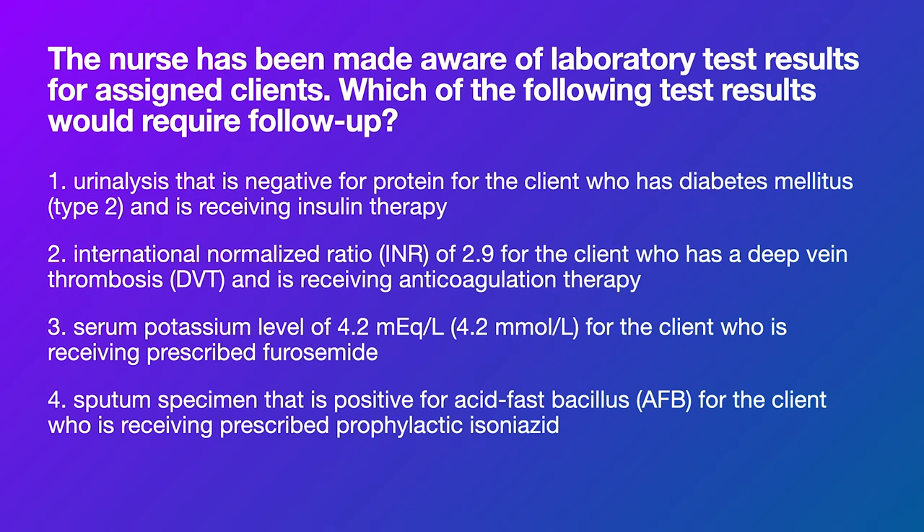Number one: a UA that is negative for protein in a client who has diabetes and is receiving insulin therapy. This is actually a good thing — we do not want protein in the urine. It means their diabetes is hopefully being managed well. Number two: an INR of 2.9 for a client with a DVT on anticoagulant therapy. We actually want an INR between two and three for someone on anticoagulation, so that's good too.